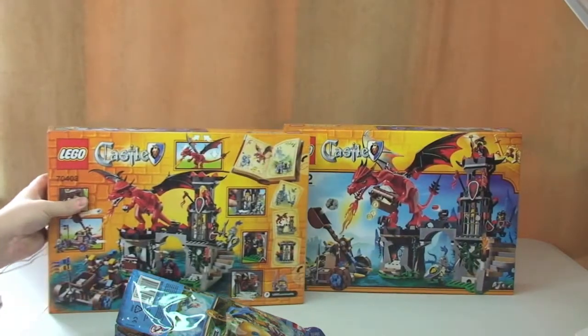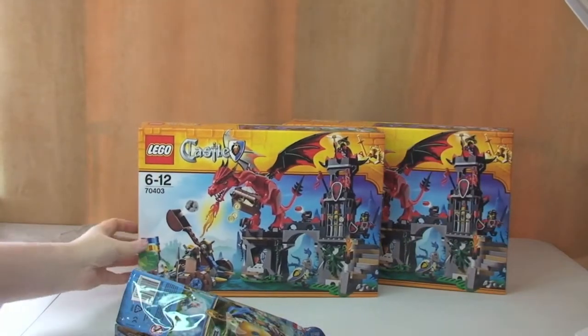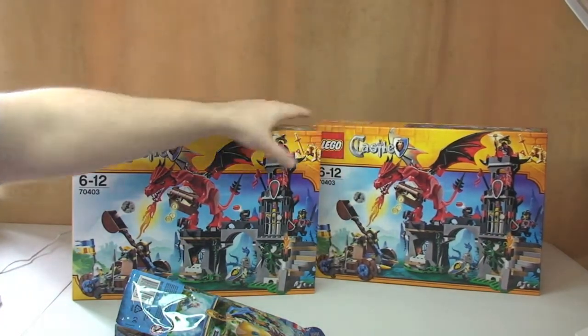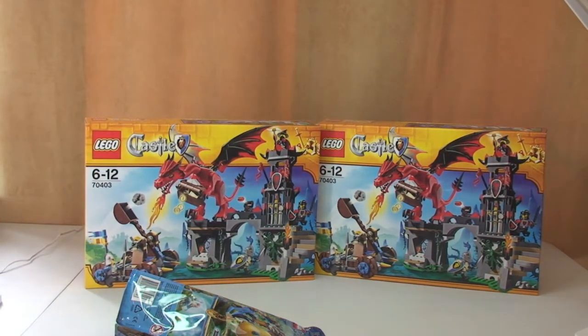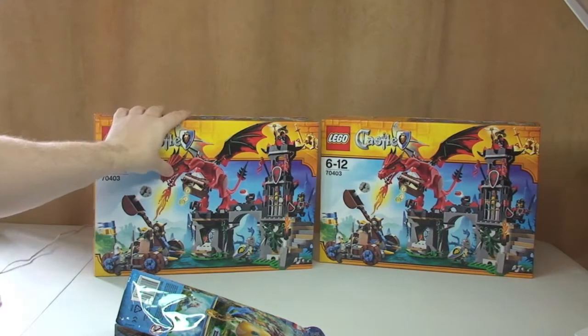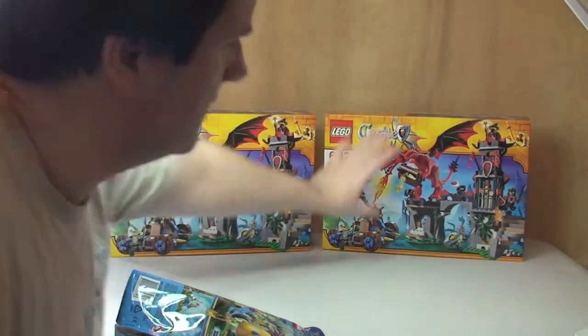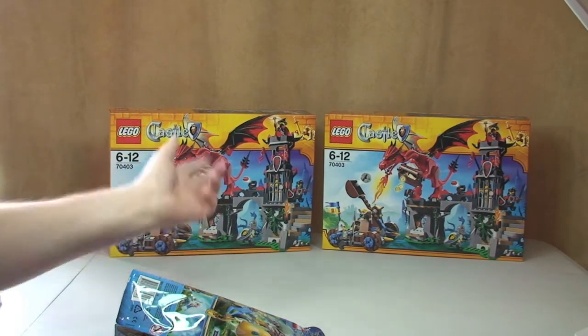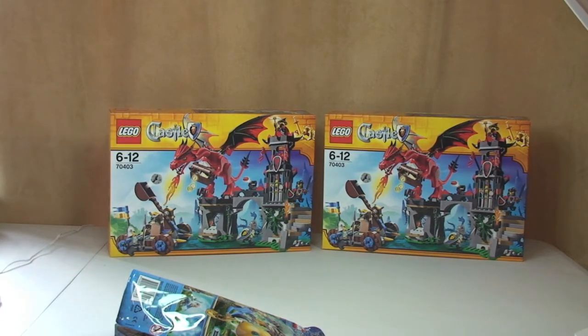So we can see here I have got two of 70403, Dragon Mountain from the Lego Castle range. I think it's the first set from the Lego Castle range I've got. These were on a deal — I paid £39.98 for both, so approximately £20 each. I can't remember what they retailed for, but it was definitely a deal on Amazon. I got this for two reasons: one, it was a good deal; secondly, I love the dragon in this set.